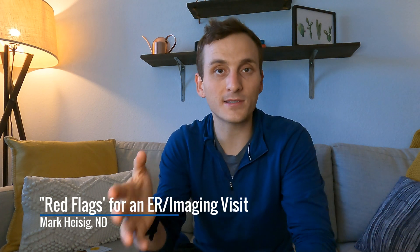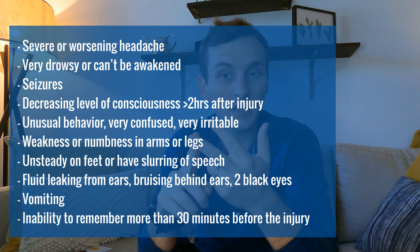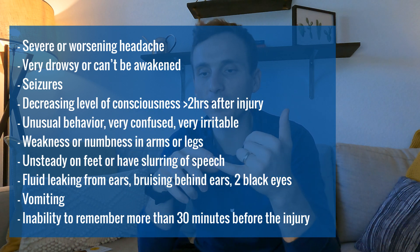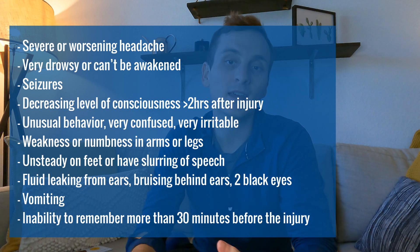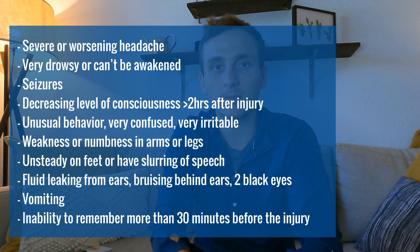Let's say the concussion happened and you evaluated it on the sidelines. Here are the signs and symptoms I tell parents, coaches, and athletes to watch for in the next 24 to 48 hours that would warrant a possible ER visit: a severe or worsening headache; being very drowsy or unable to be woken up; seizure-like activity; a decreasing level of consciousness more than two hours after the injury — not recognizing places, people, or why they're there; unusual behavior, very confused or very irritable; weakness or numbness in the arms or legs; being unsteady on their feet or having slurred speech.